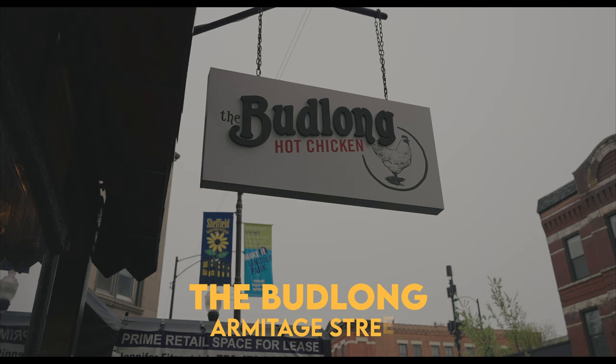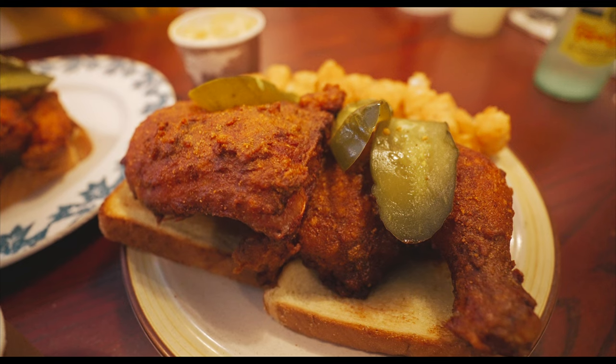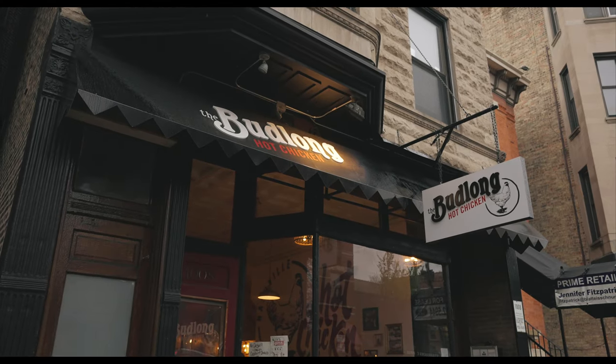We are at the Budlong, famous for the Nashville hot chicken. This was started by Chicago restaurateur Jared Leonard after a trip to Nashville where he tried that local favorite, the hot chicken. He was so inspired that he came back, opened the first location in Lincoln Square, named it after the Budlong family farm, which was established there in 1857. We're in the Lincoln Park location, right on Armitage and Sheffield.